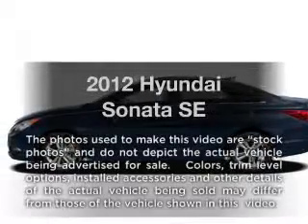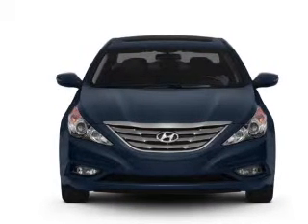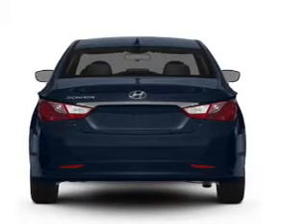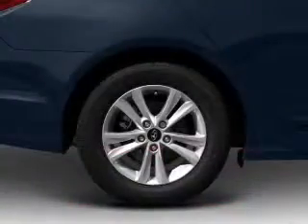Presenting the 2012 Hyundai Sonata — this is the set of wheels you've been looking for, with an efficient four-cylinder engine connected to a smooth-shifting six-speed automatic transmission. The anti-lock braking system will keep you safe on the road, and memory settings are one of many features. With these notable features, you won't want to miss out on the opportunity to own this amazing ride.